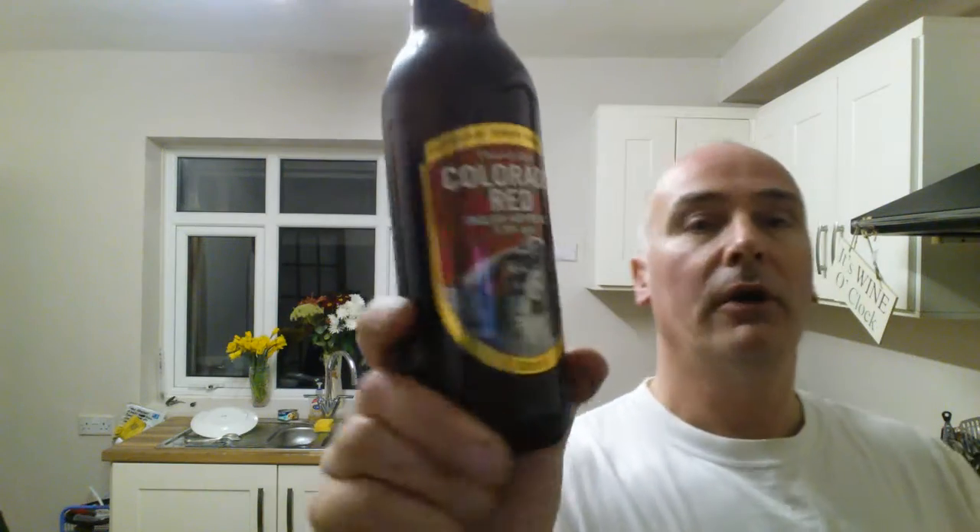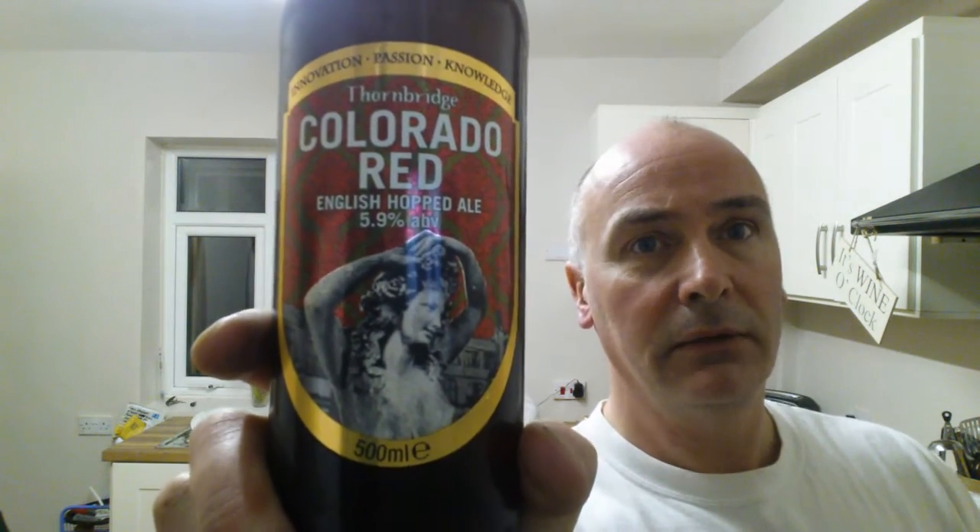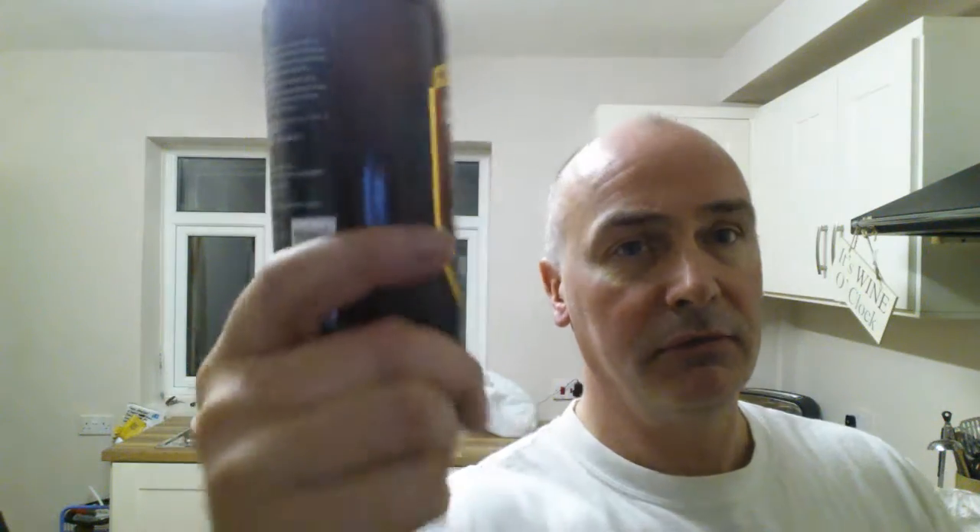It's Beer Fun Friday! Hi guys and girls, it's Chris here from Fishing for a Brewery, no longer in South Yorkshire. I'm going to do another beer review - beer reviews coming out my ears! We've got an offering from Thornbridge: Thornbridge Colorado Red, English Hopped Ale at 5.9%, 500ml bottle. The labels are always attractive from Thornbridge.